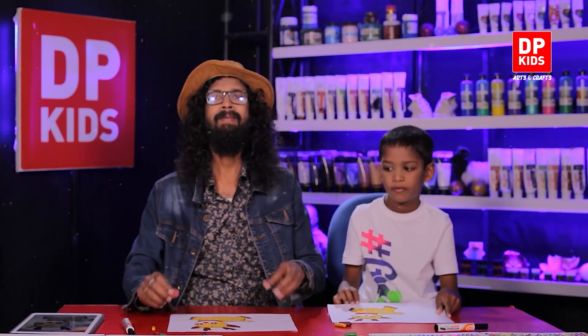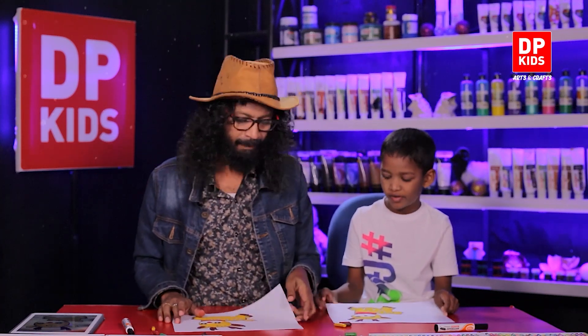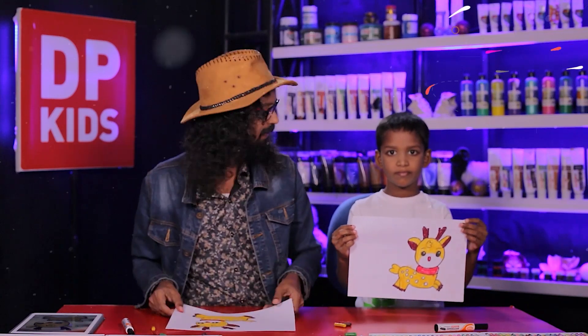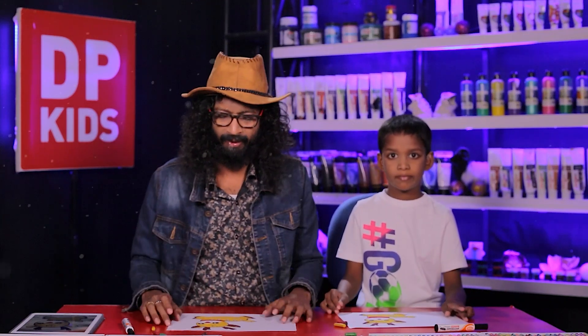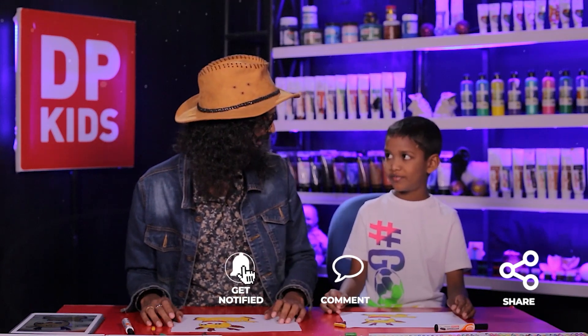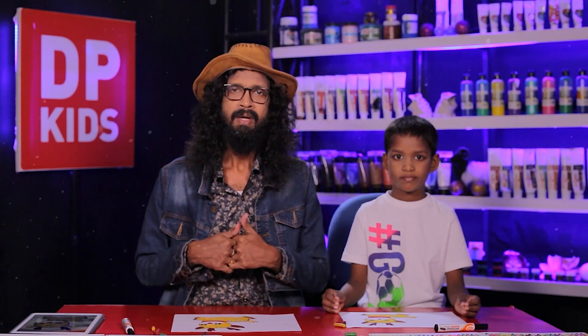We drew a beautiful reindeer! Yes, it's nice, isn't it? Do you like it? Shall we show them? It's a beautiful reindeer! You can draw different things like this — different animals. Right here at DP Kids is where we show you how to do this. You can watch our old videos and don't forget to share them with your friends, leave a comment, and a like as well!